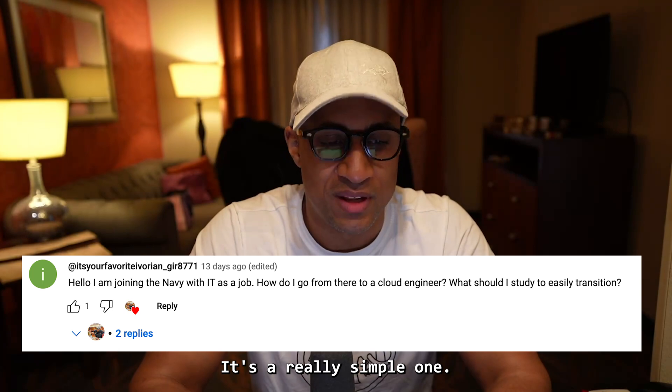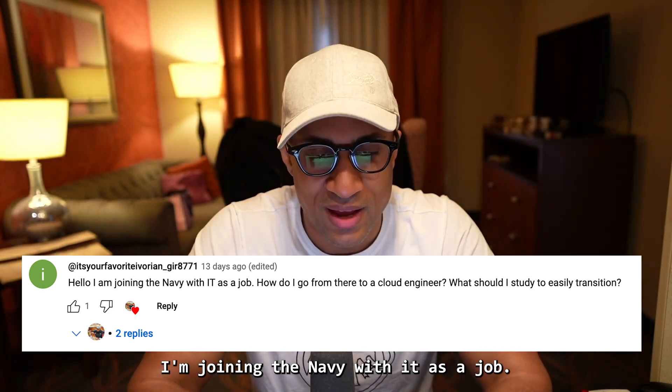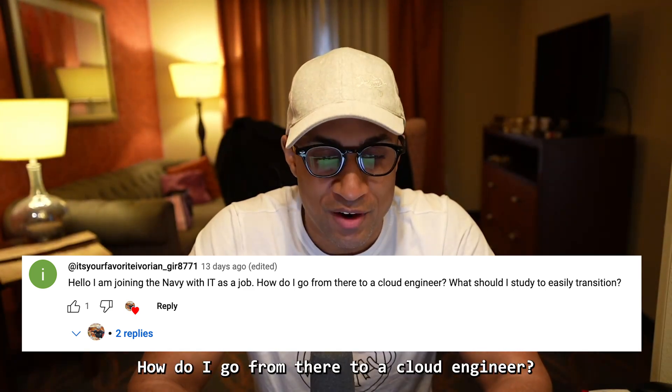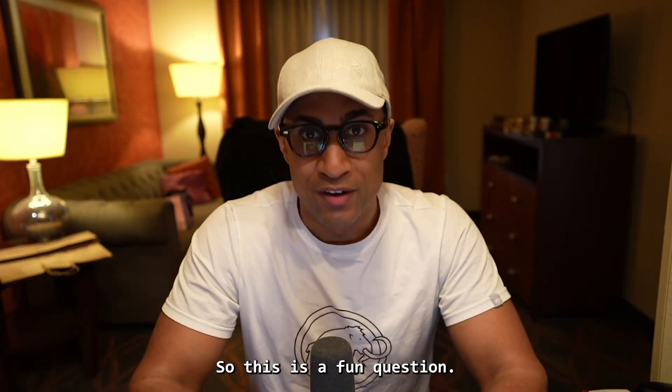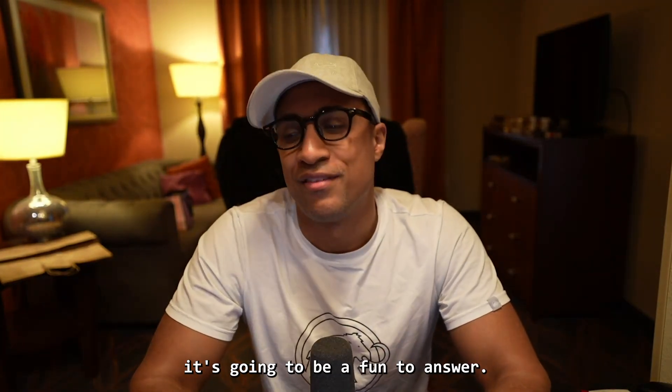It's a really simple one. The comment says: I'm joining the Navy with IT as a job. How do I go from there to a cloud engineer? What should I study to easily transition? So this is a fun question and it's going to be a fun answer.